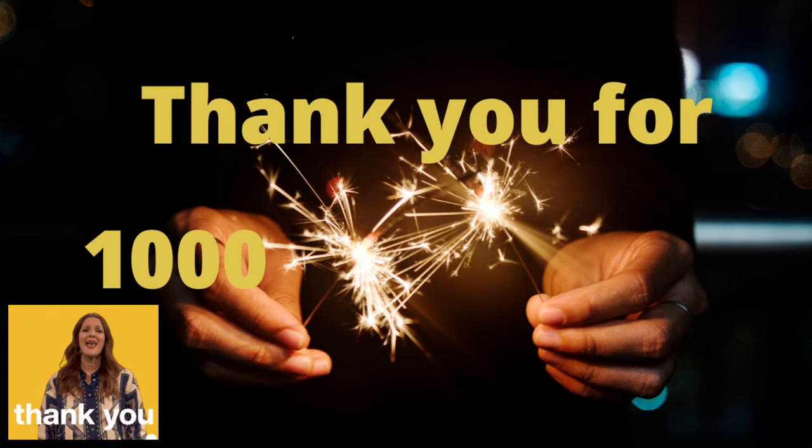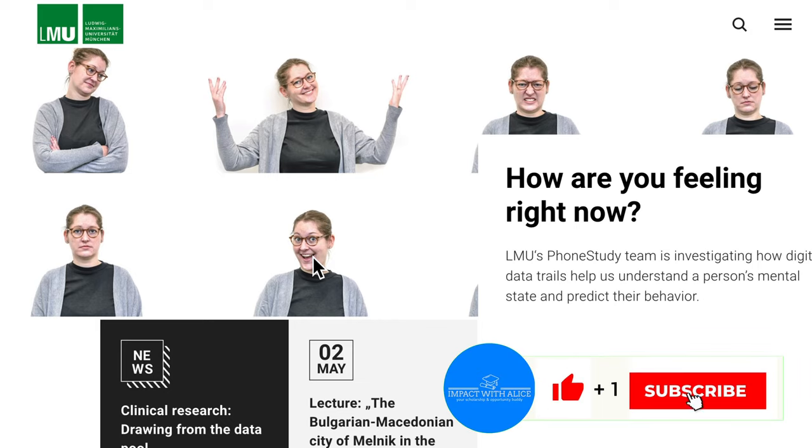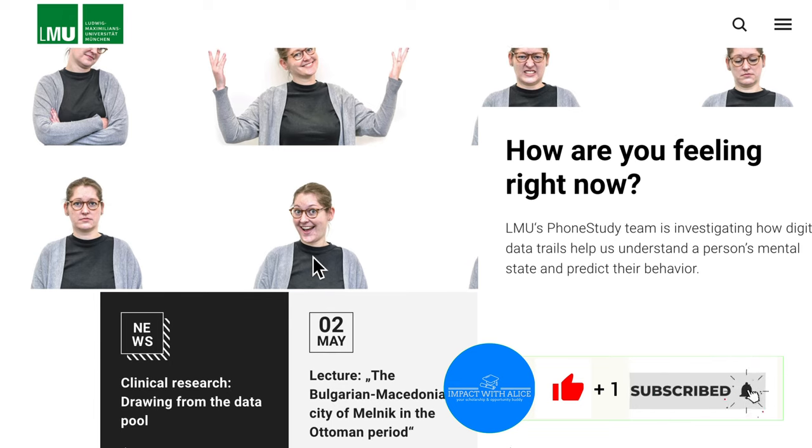Thank you. In today's video, I'm going to show you how to make your application to Ludwig Maximilian University. The application for the masters and bachelor programs is currently ongoing.